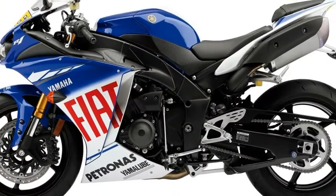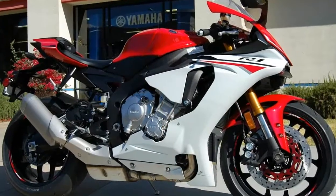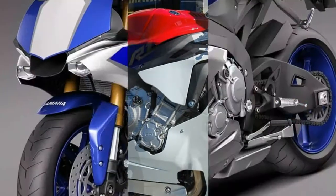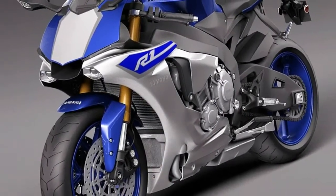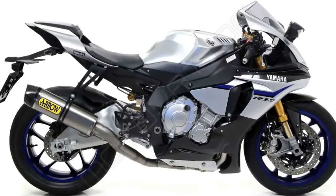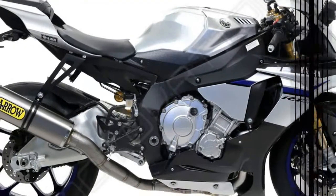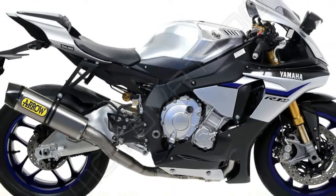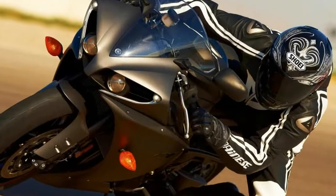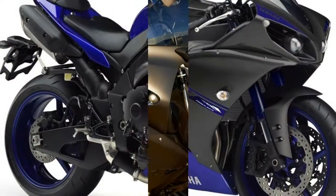Yamaha moved the engine to alter the center of gravity for better handling. That first R1 claimed 140 horsepower at the crank. Our own Cycle World dyno ran the quarter mile in 10.31 seconds at 139.55 miles per hour and accelerated from 0 to 60 miles per hour in 3.0 seconds.